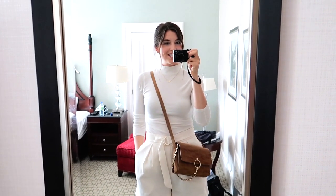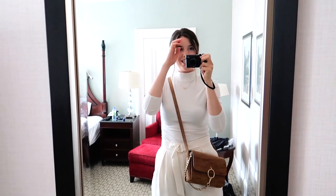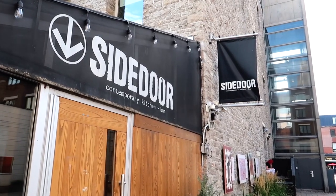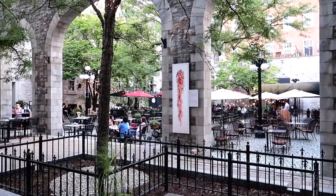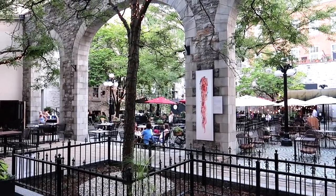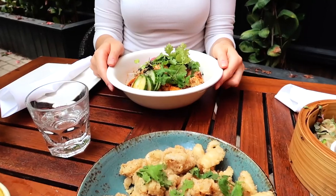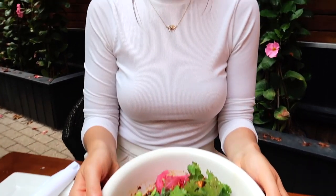After a little rest time we headed out for dinner. Tonight I'm keeping it casual — a little mock neck top, creamy shorts, a brown bag and brown shoes to match. For dinner we decided on Side Door, located in a beautiful courtyard right at the ByWard Market. The courtyard is so pretty in the summertime with all the patios set up and little lights everywhere.